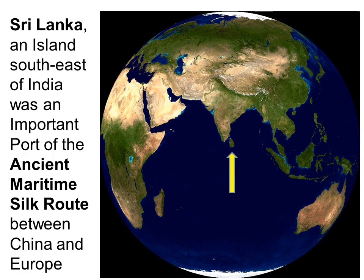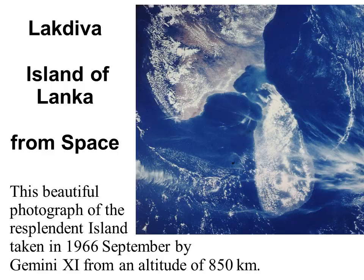Lanka, colonially known as Ceylon, is an island in the Indian Ocean, southeast of India. It was an important port in the ancient maritime Silk Route between China and Europe. This beautiful photograph of Lanka from space was taken from Gemini 11 in 1966, more than 50 years ago.